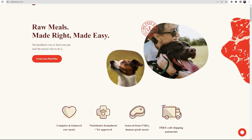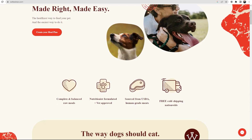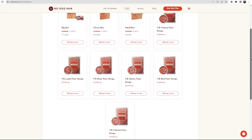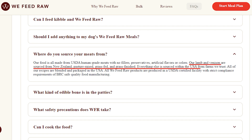Next up we have We Feed Raw, which is the most unique out of the three since it exclusively uses raw food for their meal plans. Their plans offer six proteins — beef, lamb, venison, duck, turkey, and chicken. Their food is all made from USDA human-grade meats with no fillers, preservatives, artificial flavors, or colors. Their lamb and venison are sourced from New Zealand, pasture-raised, grass-fed, and grass-finished. Everything else is sourced within the USA from trusted farms, and all of their recipes are blended and packaged in the USA.